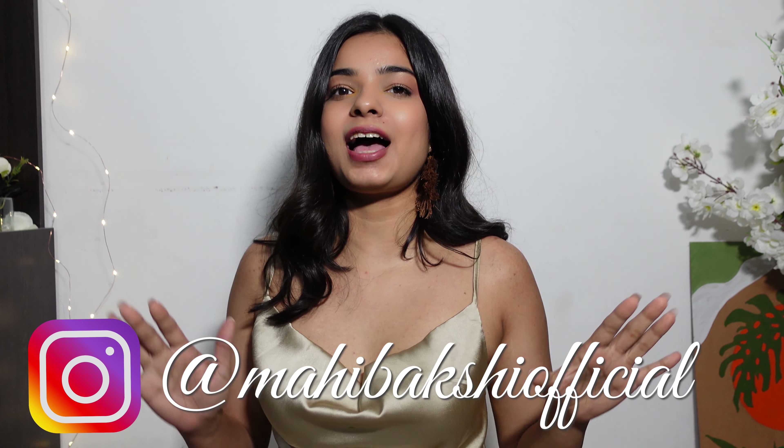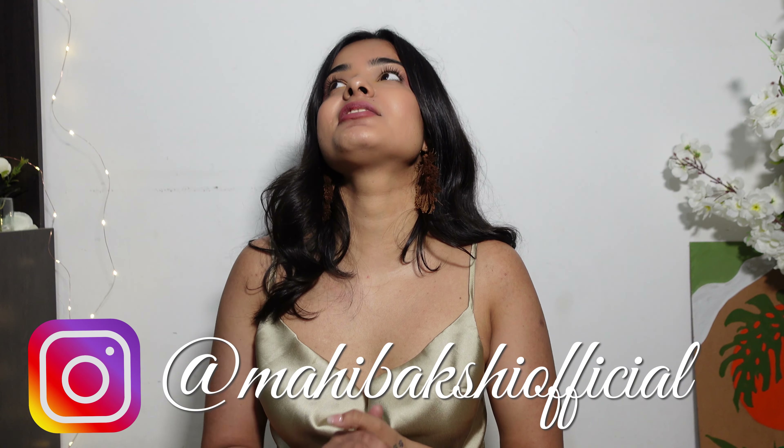Hi guys, I'm Mahi. Welcome back to my channel. I hope you all are doing well and I really hope that you guys are safe.